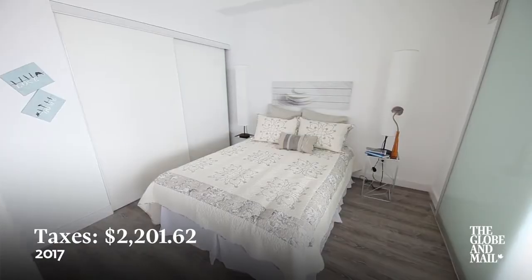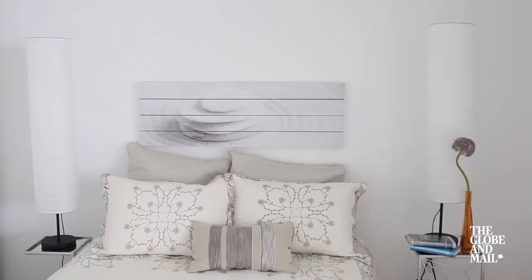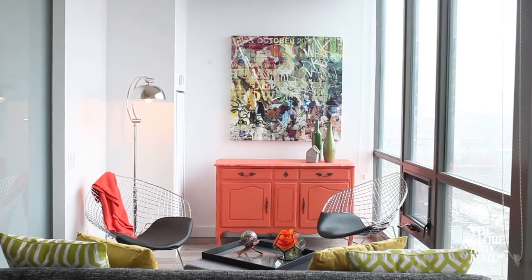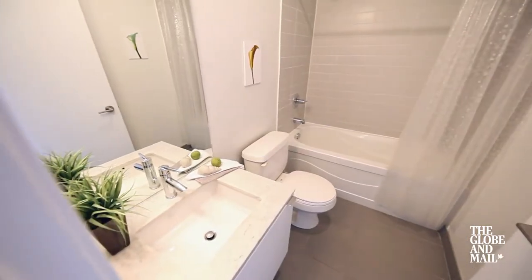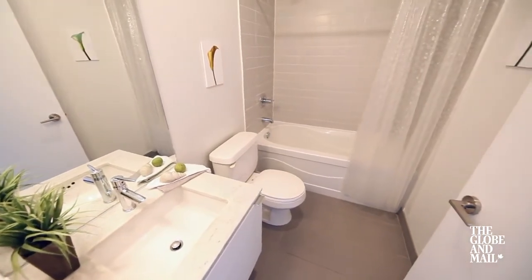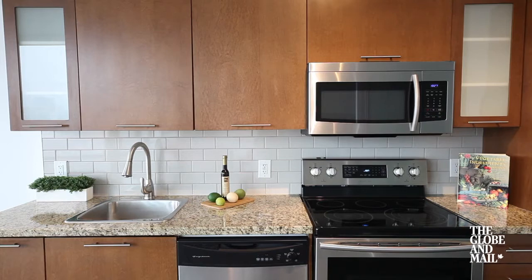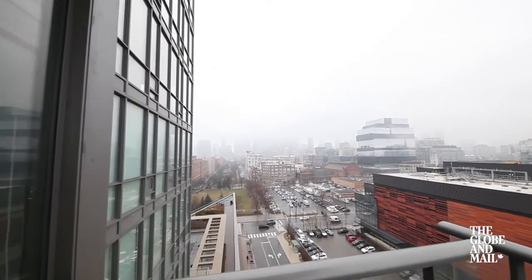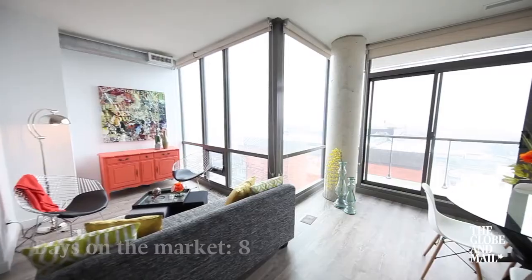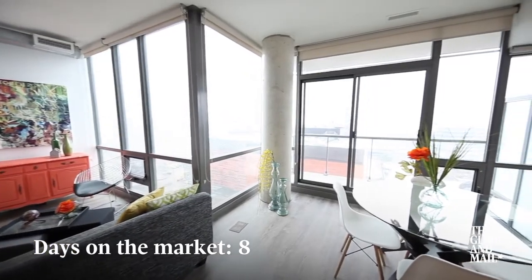The layout is really nice — it's a little bit different than some of the other one bedrooms in the building because it's more of a square shape, so it lets a lot more light in. We've got new flooring in here and new backsplash in the kitchen, and it's a really nice space. There's a great balcony; it overlooks the north, so you've got a great north and west view of the city.